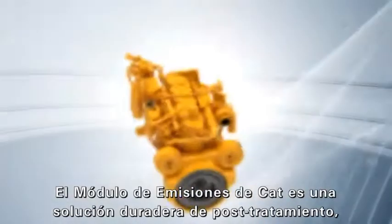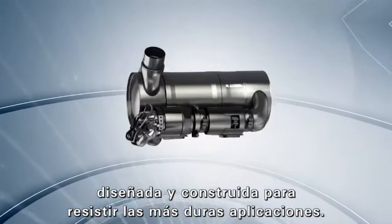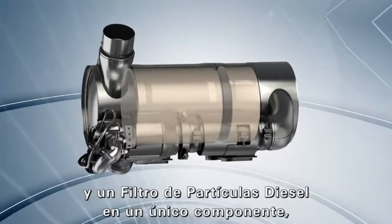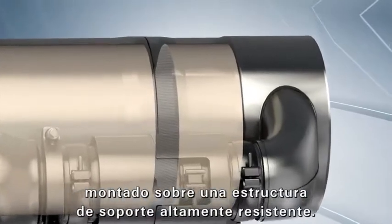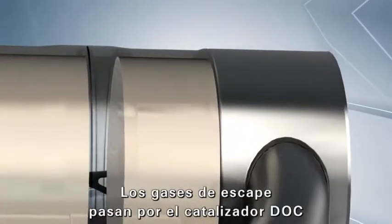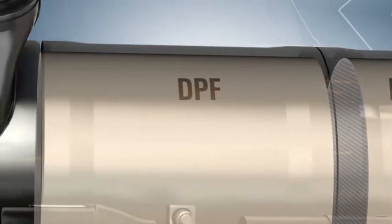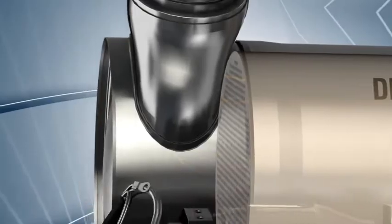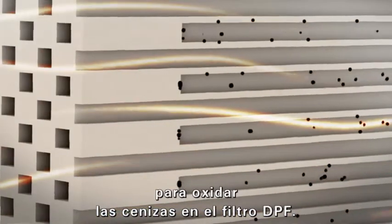The CAT clean emissions module is a durable after-treatment solution, designed and built to withstand tough applications. It includes a diesel oxidation catalyst and diesel particulate filter in a single canister mounted on a heavy-duty support structure. Exhaust passes through the DOC, where some pollutants are oxidized, then moves through the DPF, which traps particulate matter. Under most conditions, engine exhaust is hot enough to oxidize the soot in the DPF.